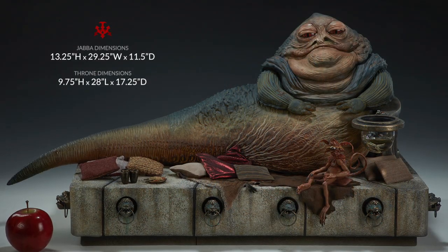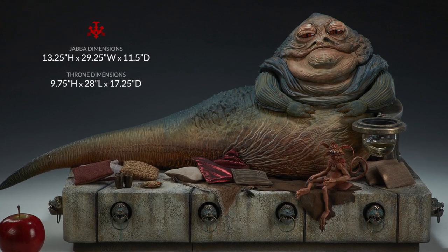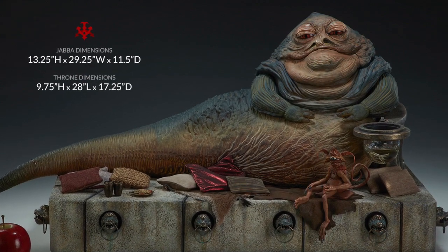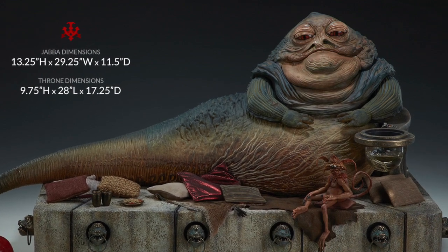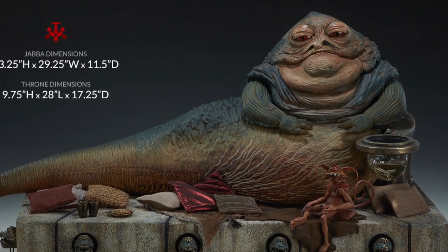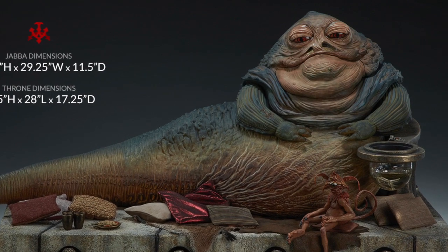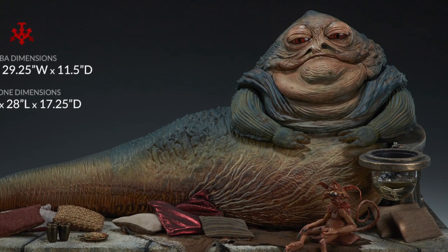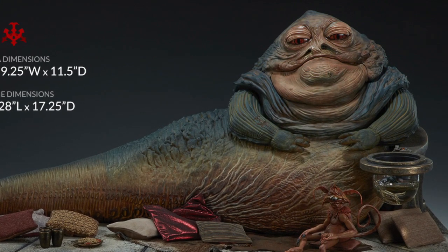I've already placed my order and I'm very excited about it. Are you thinking of buying any of these items? I'd be interested to hear your thoughts, particularly on things like the Sail Barge and this Jabba figure, which are kind of controversial because of their price points. I can't help but wonder why there is a sudden influx of Jabba-related items like this — it makes me think that maybe there is something to that rumor about a Jabba the Hutt standalone film that might be coming. Let me know what you think and thanks for watching.